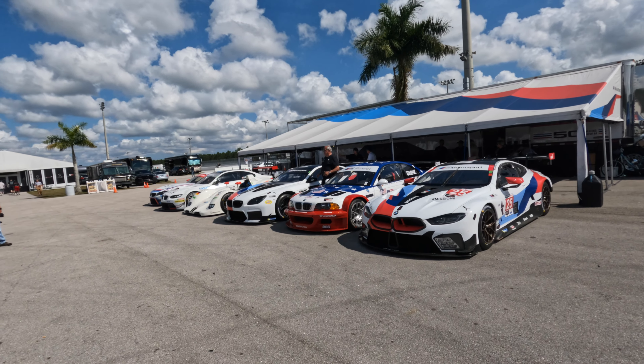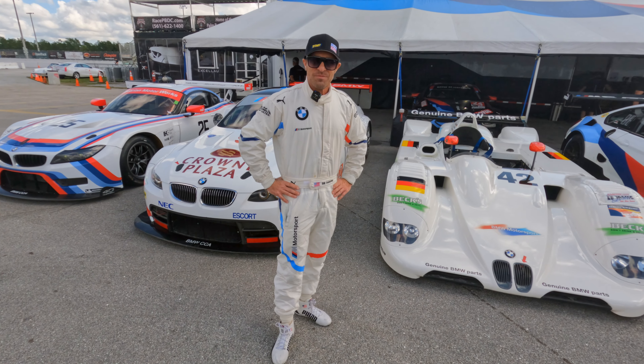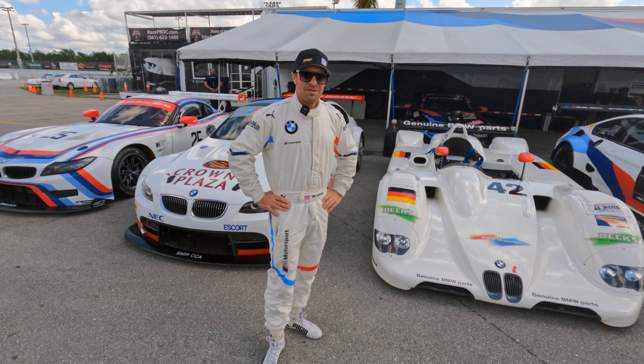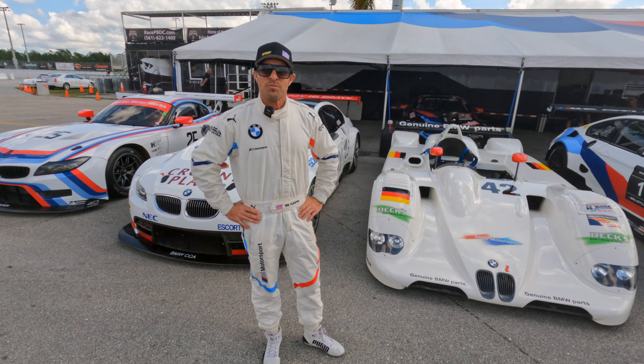Welcome back to the BMW Blog YouTube channel and welcome to Palm Beach International Raceway. I am here with Bill Auberlen, who's going to tell us about the event here today and also about some BMW Motorsport things. Bill, no further ado, tell me why are we here today?